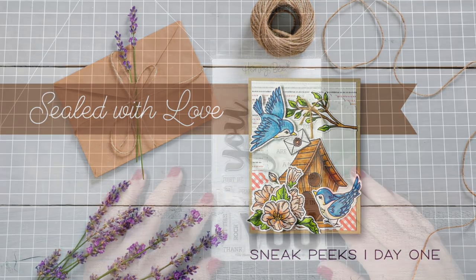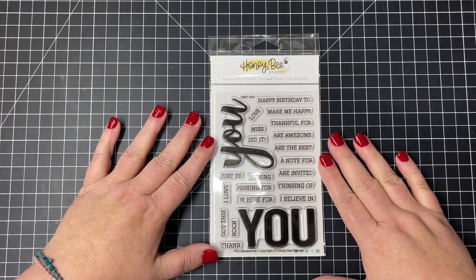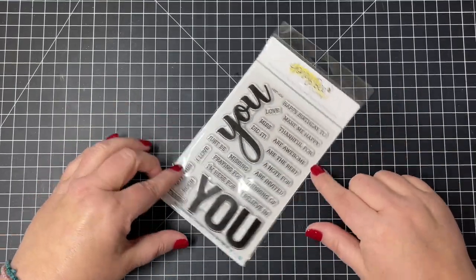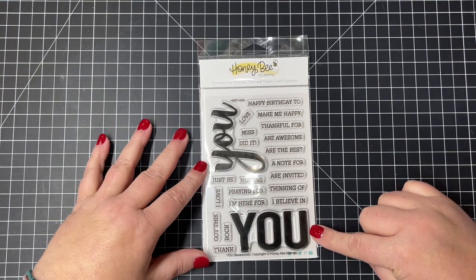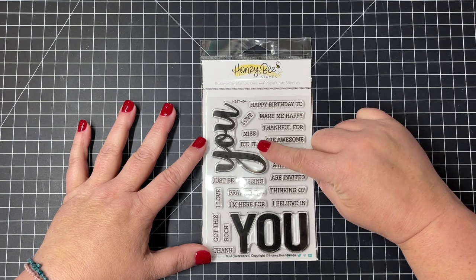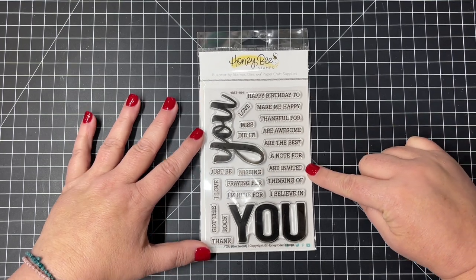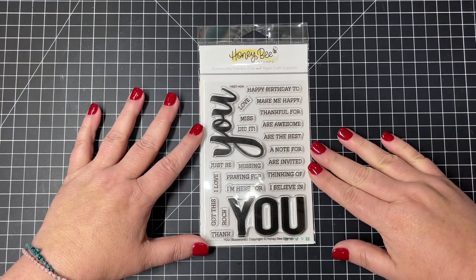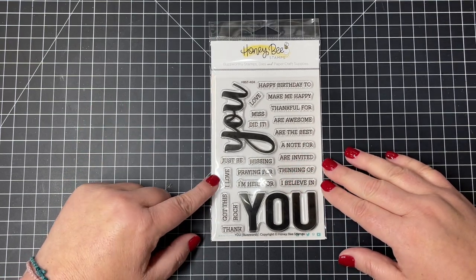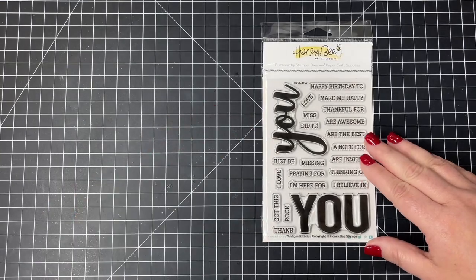First up today I'm sharing one of our classic buzzword sets and this one is called 'You.' Not only do we have our classic scripty buzzword font, but there's also a more basic but bold 'You' at the bottom that is great for everyday use. We have lots of mix-and-match little sentiments to go along with those words, like 'happy birthday,' 'to me,' 'happy,' 'thankful for,' 'are awesome,' 'are the best,' 'a note for,' 'are invited,' 'thinking of,' 'I believe in,' and many many more.